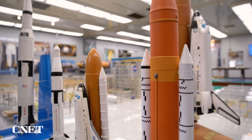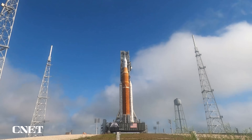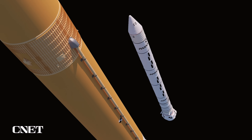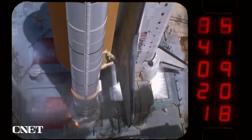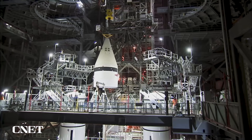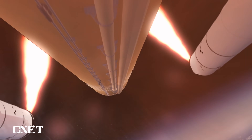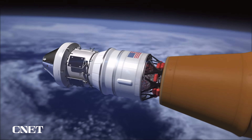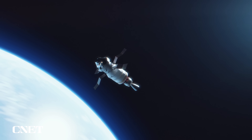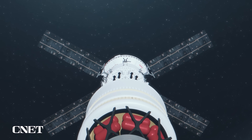To understand the Artemis build, it's worth doing a little Rocket 101. The bulk of Artemis is made up of the massive SLS core stage, which contains the liquid hydrogen and liquid oxygen tanks that power the four RS-25 engines on the bottom of the rocket. On either side of the core stage are the solid rocket boosters — heritage parts from the shuttle program, upgraded with new avionics and capacity. They'll provide about 75% of the lift. The SLS launches the rocket into space but is jettisoned early in the flight. That's when the interim cryogenic propulsion stage, or ICPS, takes over, guiding the spacecraft on its path to the moon.